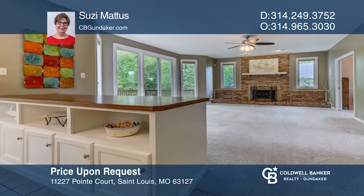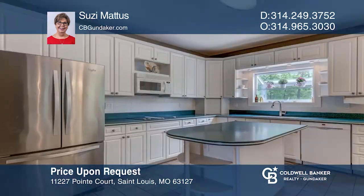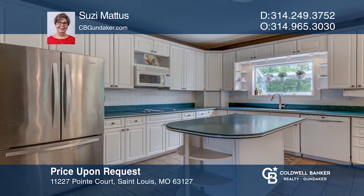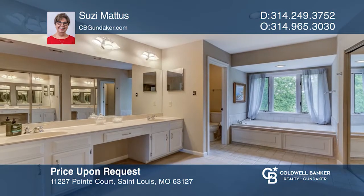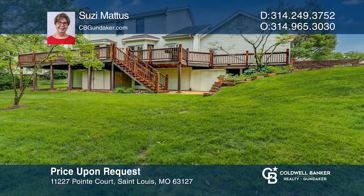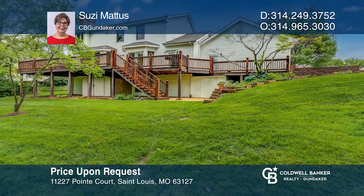This spacious two-story home greets you with an open concept that leads to the great room, breakfast room, and kitchen with a butler's pantry. Enjoy the outdoors on the deck. The second floor features a master bedroom suite with a coffered ceiling, double bowl vanity, shower, and jet tub. The finished walkout lower level includes a family room area, bedroom, bath, and storage area. Don't wait — schedule a tour with Susie Mathis before it's too late.